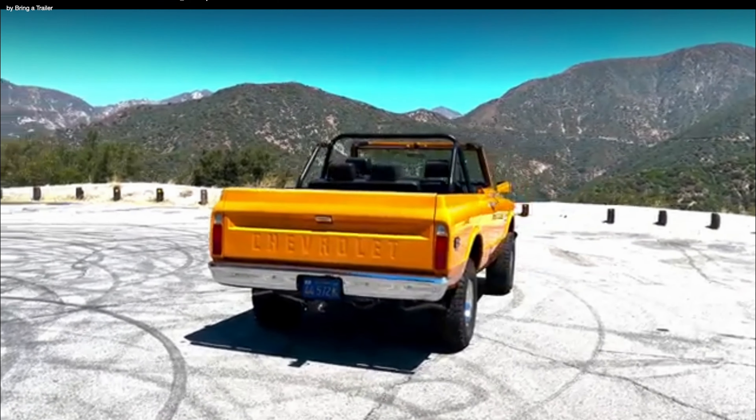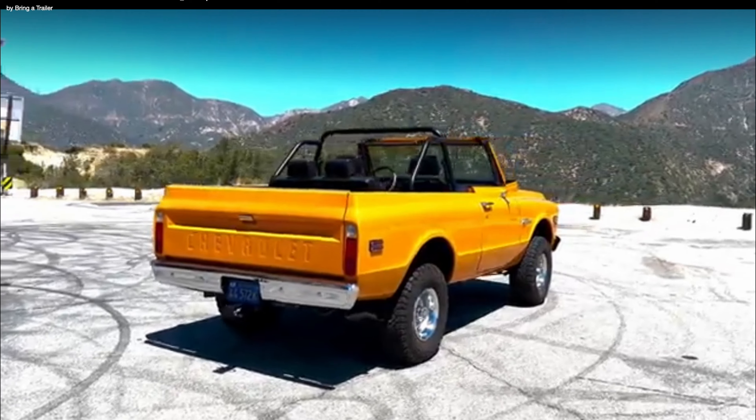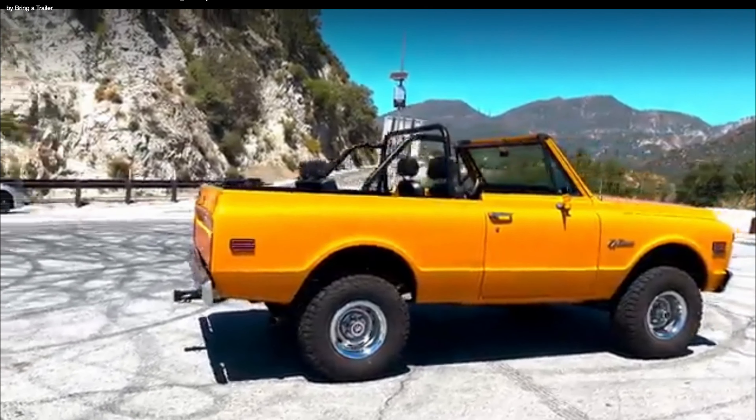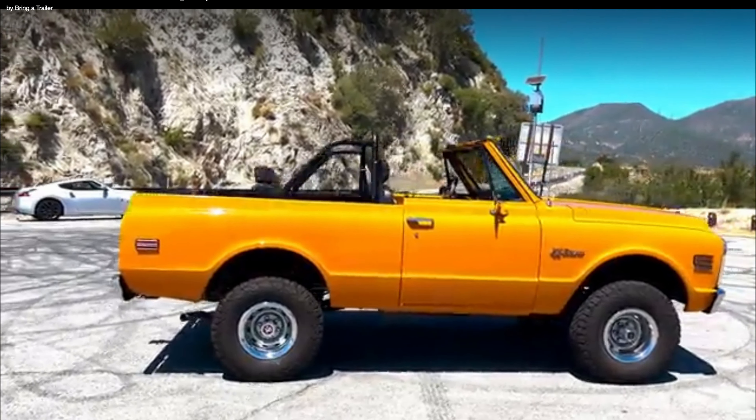This one has a replacement 5.7 liter V8 with a 4-speed manual transmission and a dual-range transfer case. And in my opinion, this K5 is finished in literally the best color for a first-gen K5 — the 71 GM truck paint code 516 Tangier Orange. Now that we've given you a high-level overview, let's get our first glimpse of this absolutely stunning 71 K5.